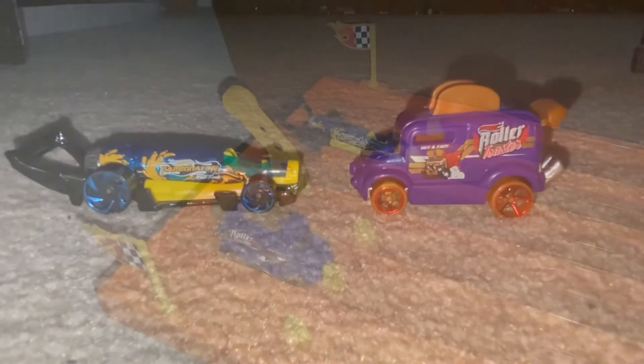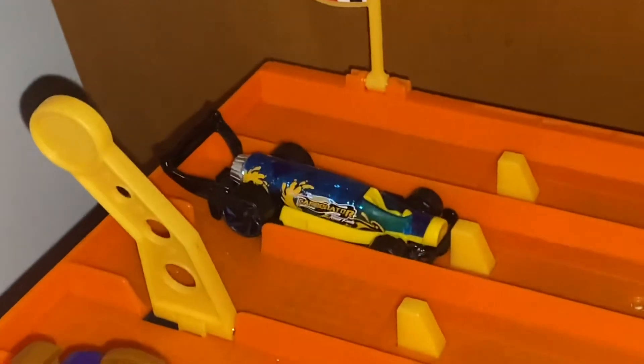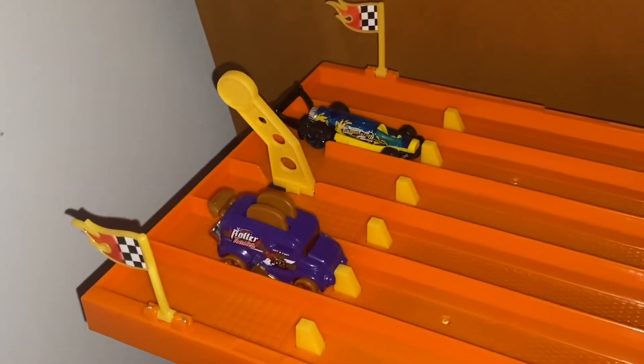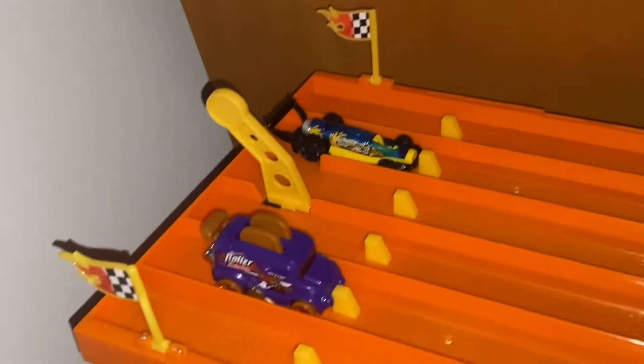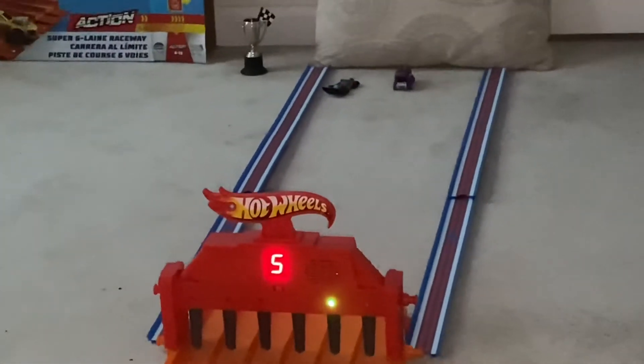Championship! Alright guys, here we are with the championship. We have Carbonator vs. Roller Toaster. Let's see who takes the first win. On your mark, get set, go! And the winner is Roller Toaster in lane 5.